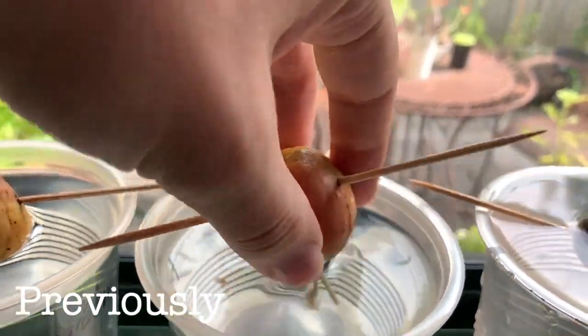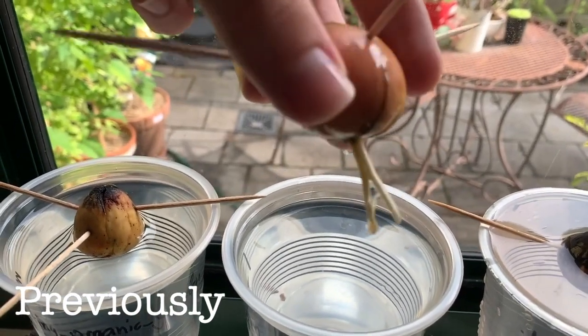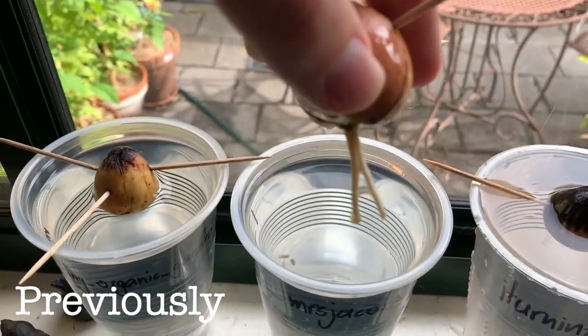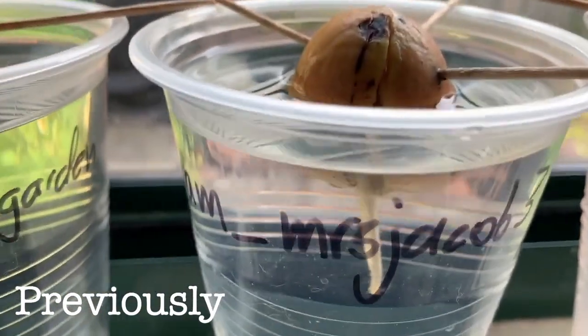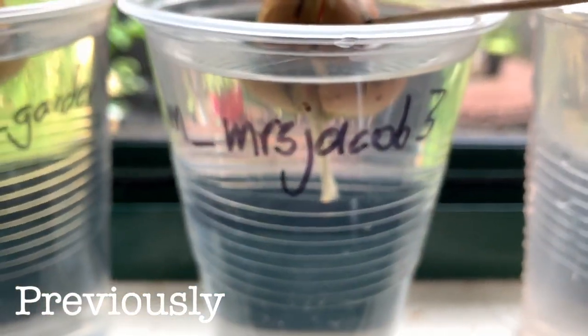Hello and welcome back to another installment of Scott Grows an Avocado Tree. Last time we saw how one of the seeds, I am Mrs Jacobs 3, had begun growing a root which had unusually forked. Let's see how it and the rest of the seeds are doing a month on.